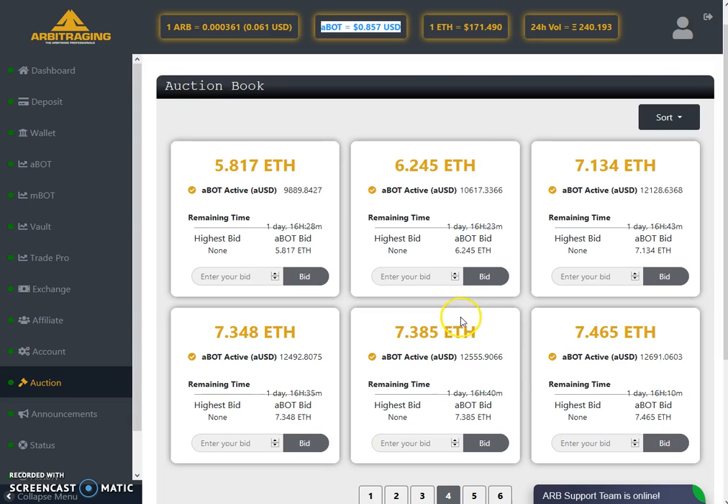Let's move to pages 4 and 5 to see how many big bots are up for sale. With 7.46 Ethereum you will get almost $13,000 — specifically $12,691. With 7.38 ETH you will get $12,555. There are many good deals available if you do the proper calculations.